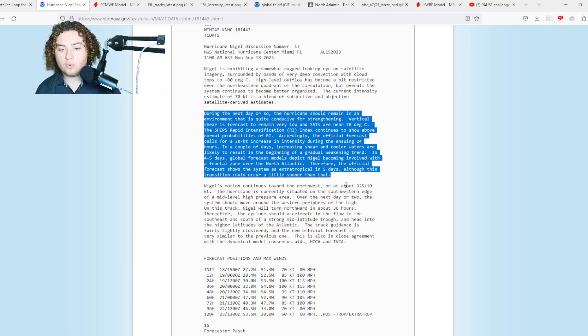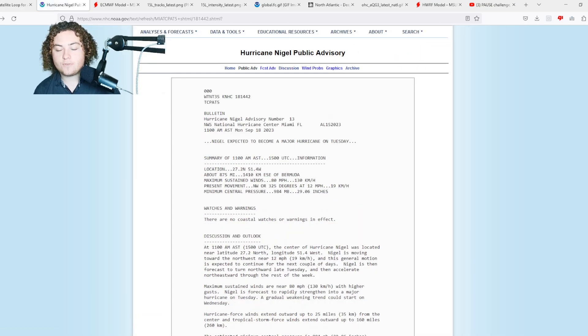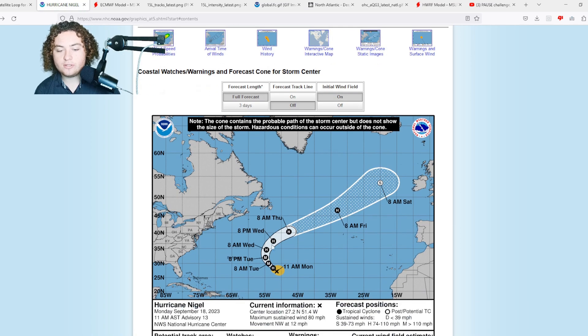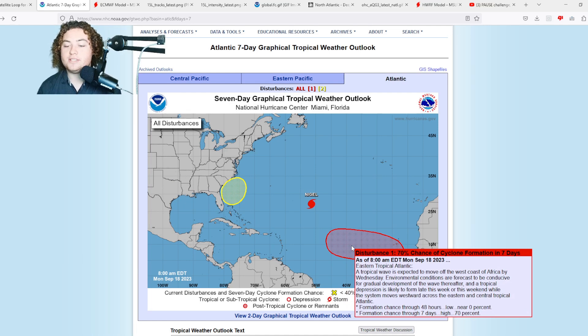In a couple of days, increasing shear and cooler waters are likely to begin a gradual weakening trend. In four to five days, Nigel is expected to become involved in a frontal area over the north Atlantic and become extratropical, though the transition could occur a little sooner. The quicker it strengthens, the quicker it will move and turn, and that could strengthen the Bermuda high — setting up another potential threat with the area of interest currently off the coast of Africa.